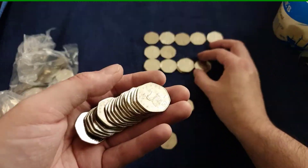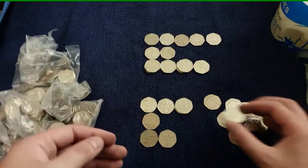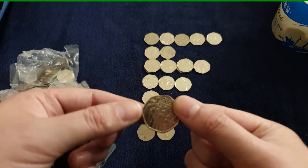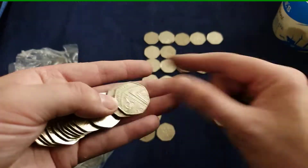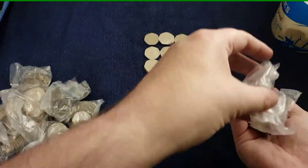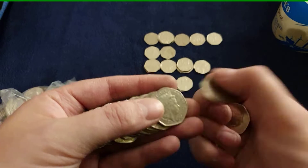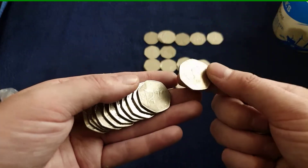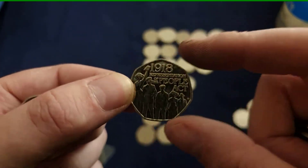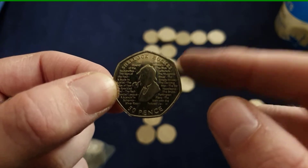Starting off that bag with Tom Kitten, and a Tailor of Gloucester. There's a People Act, and another Tailor of Gloucester. And another People Act. I'm having flashbacks to last year where I was getting thousands of these. Another Sherlock Holmes.